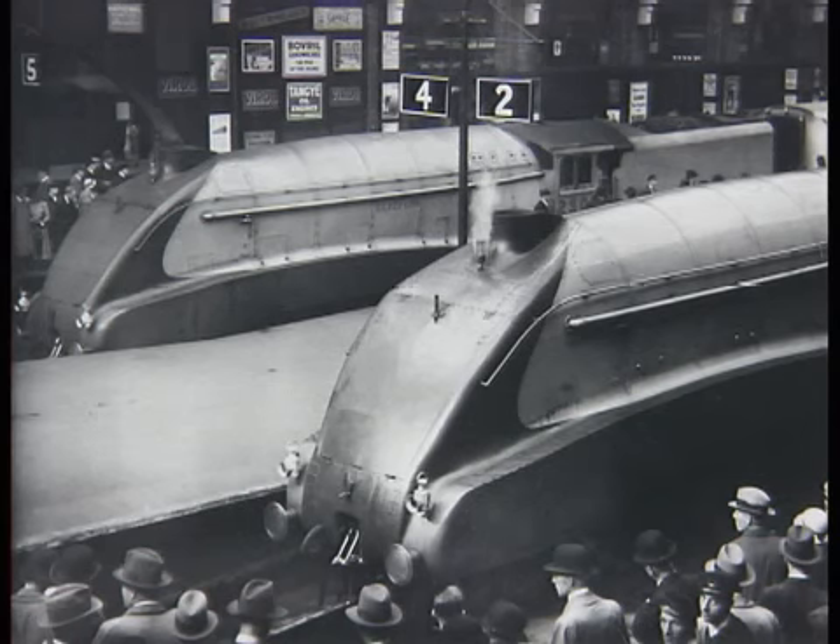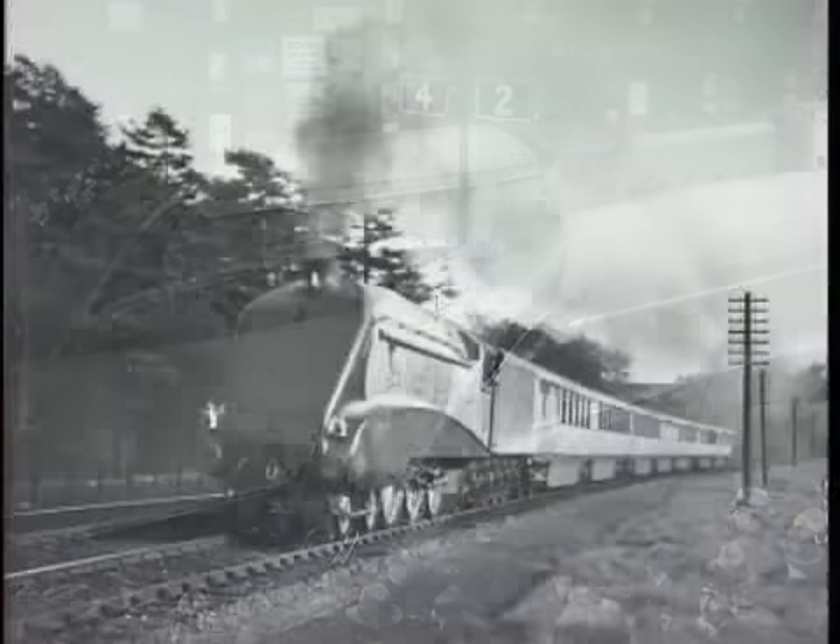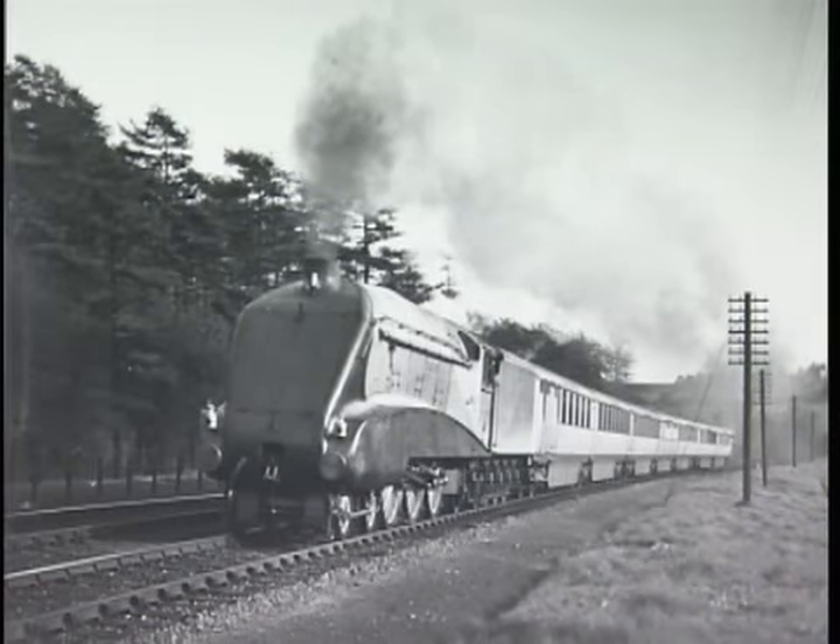Pioneer Silver Link clearly created a stir in September 1935, when it arrived at King's Cross for the first time. Just 25 weeks had separated the order for the locomotive and train, and its completion. Silver Link and its lightweight train of matching streamlined coaches worked the London–Newcastle Silver Jubilee Monday to Friday for three weeks.